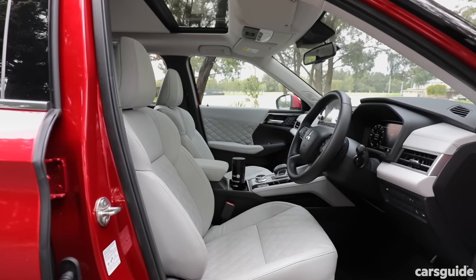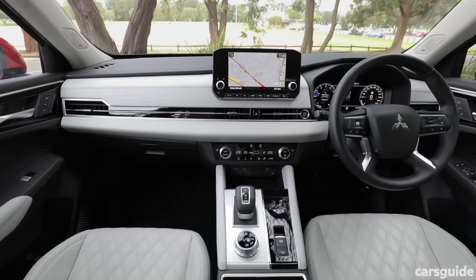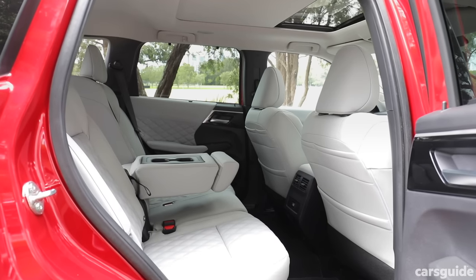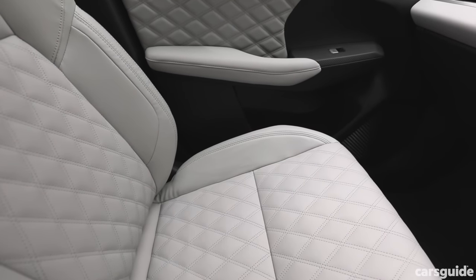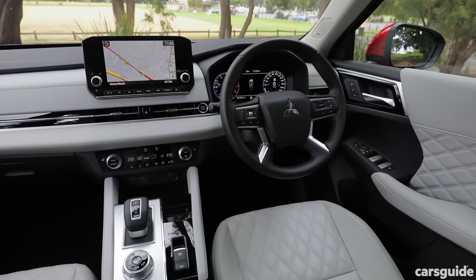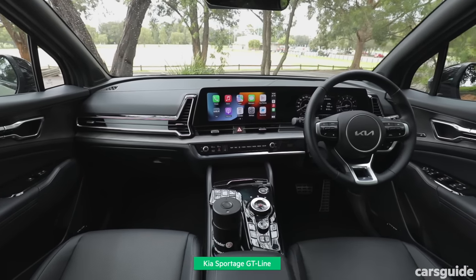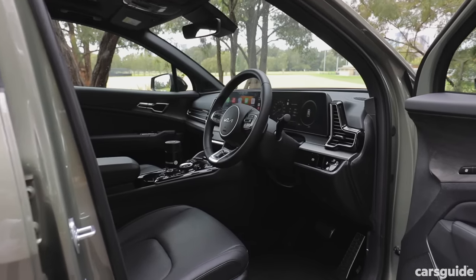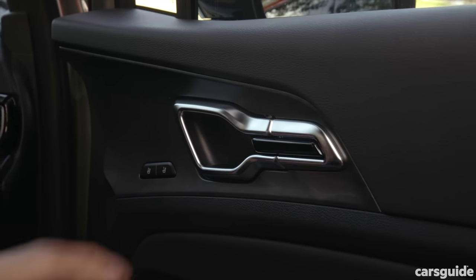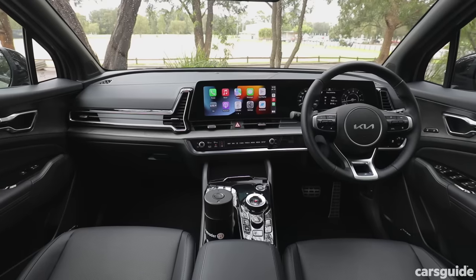The Outlander is pretty impressive inside at first — everyone went 'whoa' when they first climbed in. But then you realise the quilted light-grey leather looks good but doesn't feel good, and the same goes for the door handles and trims. While the screen is big, it's a bit budget-looking. The Sportage's cabin not only looks impressive, it feels high quality and carefully designed right down to the small details. Look at these door handles — they don't need to be this beautiful or crafted this well. Same with the air vents. This entire cabin is stunning.